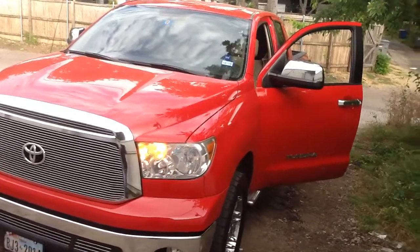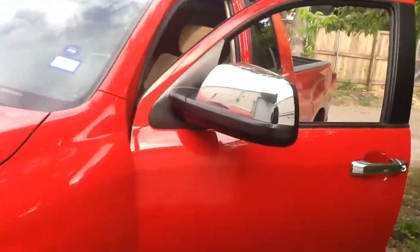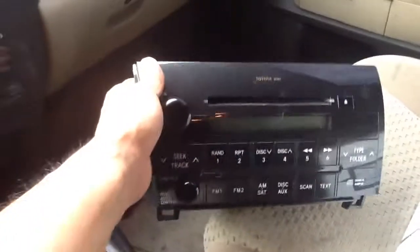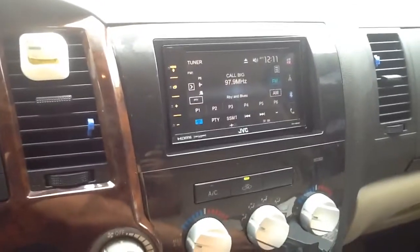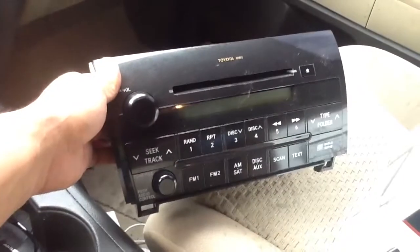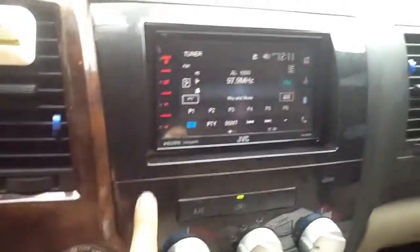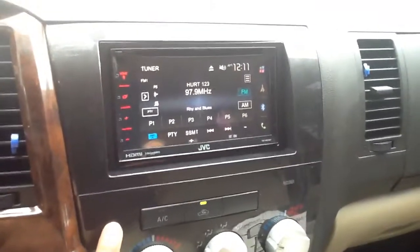We've got another Toyota Tundra finished up here at Innovative with a Chameleon JVC, the new 2016-17 model, the KWV620BT. It's a full touchscreen, HDMI, and MHL for both Android and Apple products. Here's the factory radio that we took out. We used the Metra dash kit to get a factory finish with the original factory charcoal gloss.